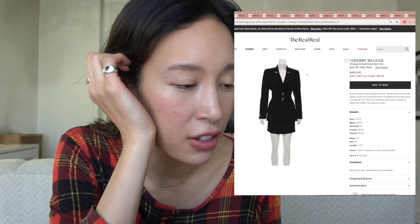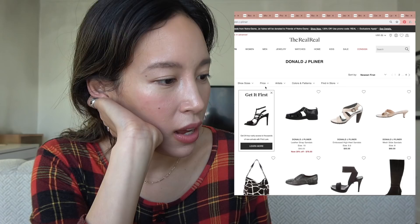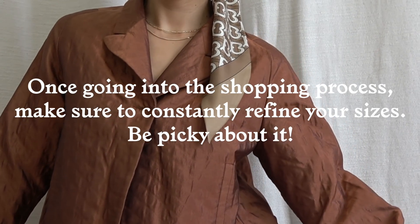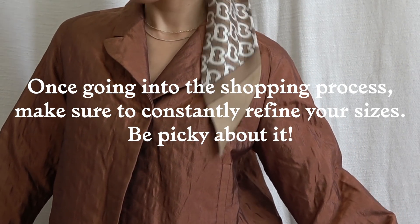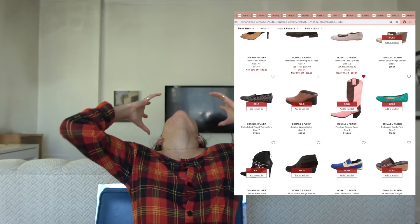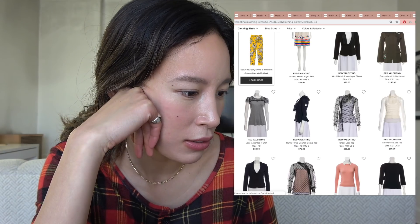I love a good skirt suit, and that's another tip of mine — I always search for sets. I'm going to refine to my shoe size. This really helps with decision fatigue — just put in exactly what you need. This is what happens when you're not on The RealReal every day.